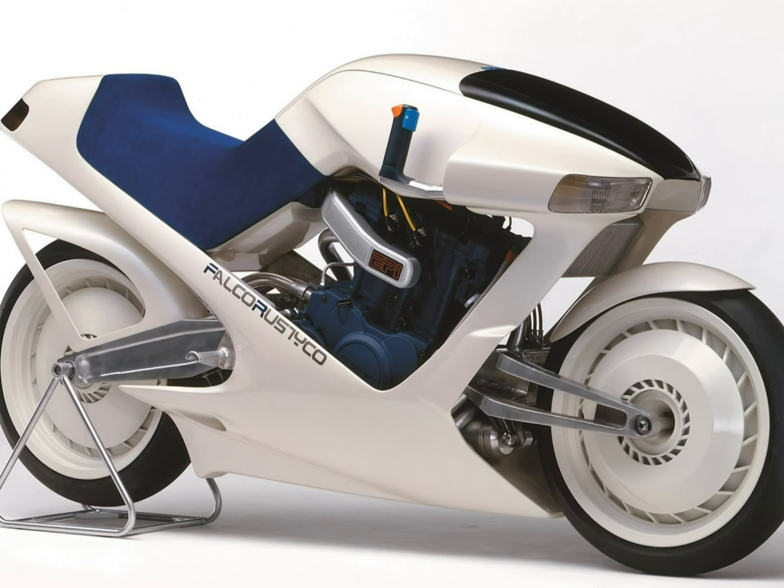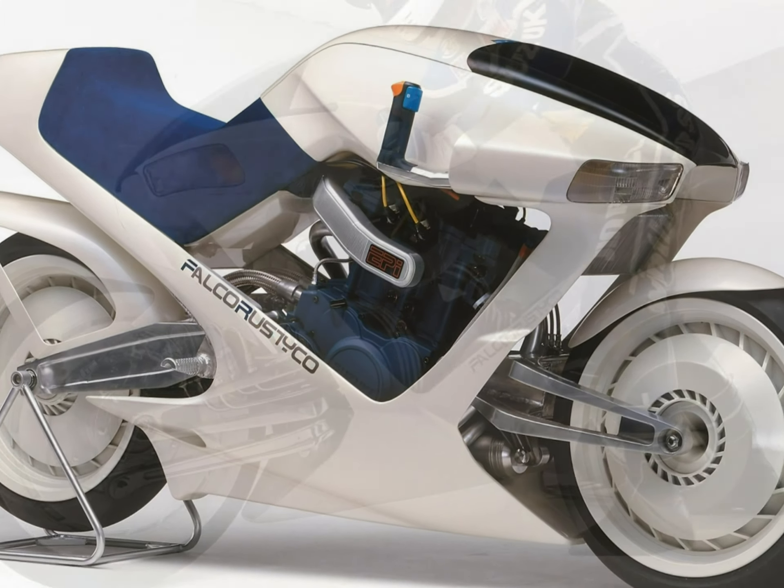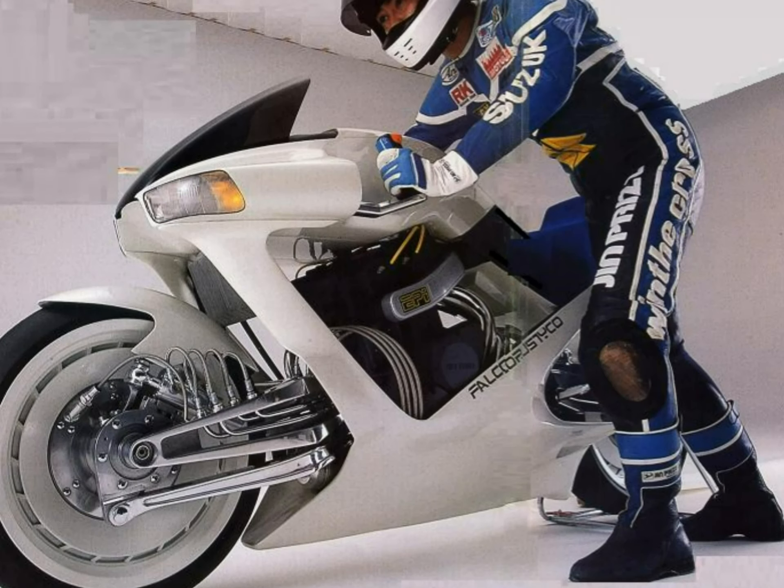A previous concept venture from Hamamatsu known as Falcoristico was taken only semi-seriously due to an alleged fake engine — the story goes that its alluring Square-4 was just a polymer mockup. None of that with the Nuda. Even more striking than its captivating presence was its fully operational construction. Yes, this incredible machine was actually built not just to look pretty, but to ride.